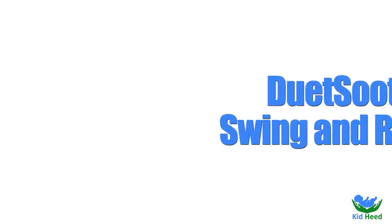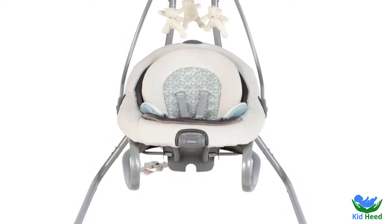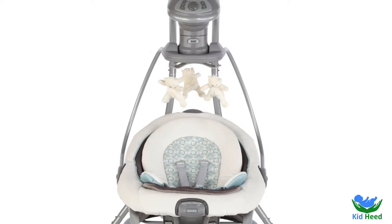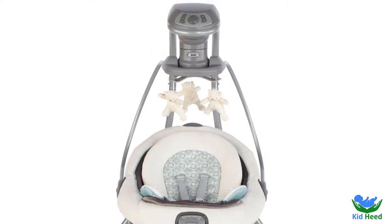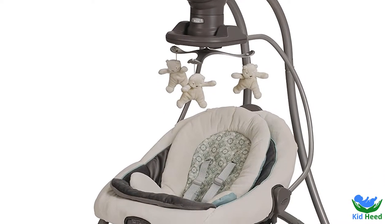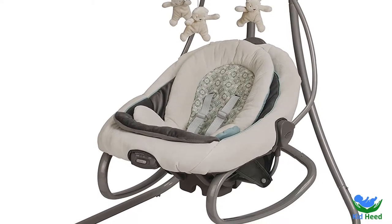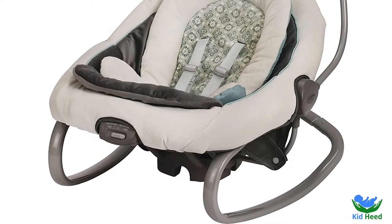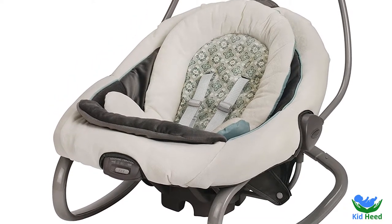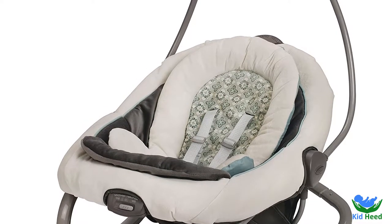Number 5: Duet Soothe Swing and Rocker. It is a marvelous swing for a newborn baby with all the best facilities. This beautiful swing has a seat that doubles as a rocker, giving you flexibility to move around the house when your baby sleeps. You can set it up anywhere in your home. The weight of the toy is 17.9 pounds and shipping weight is 25 pounds. It requires 5D batteries. The product is made by Graco.